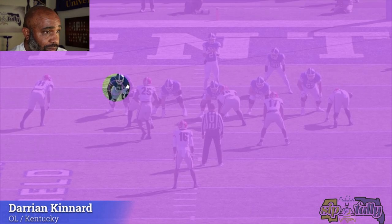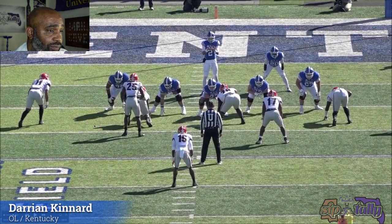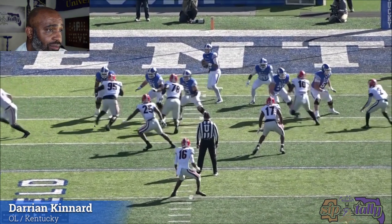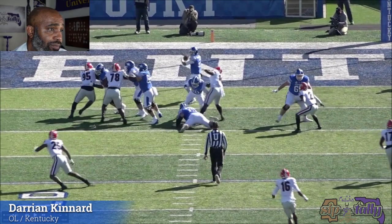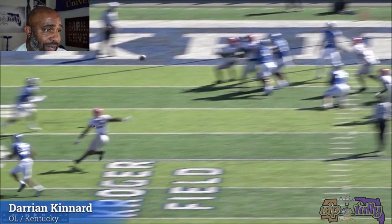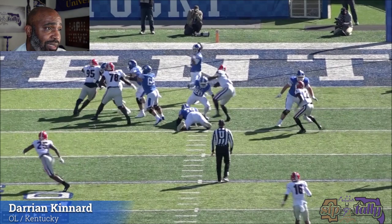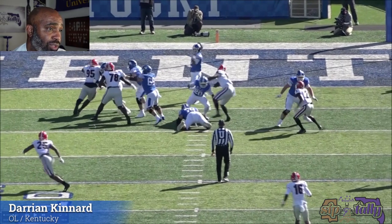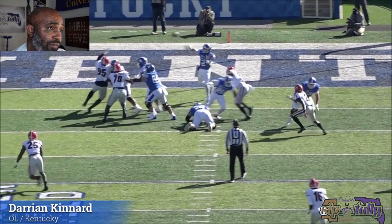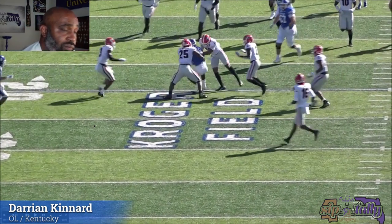He handles this bull rush from Davis pretty well. He gets a one-on-one with 95, gets the initial hands inside. Davis tries to rip — he stays with it. That's not a bad job right there, not being defeated by the rip. Got that right hand probably right on the nine of Davis and was able to recover with his feet. You don't have to recover with your hands at this point — you're recovering with your feet, playing a little basketball in front of him.